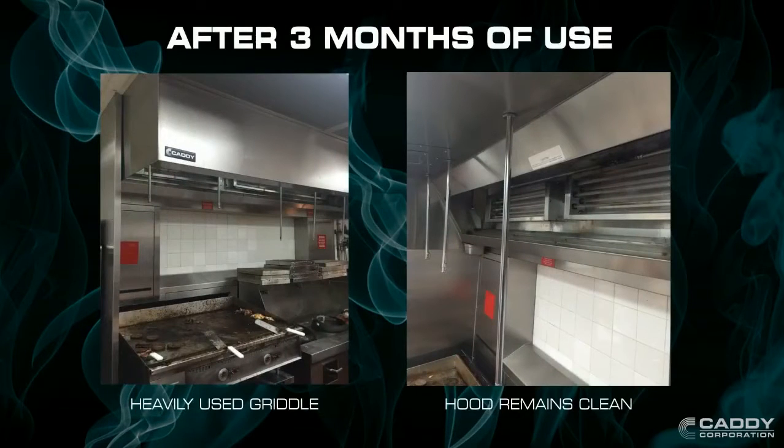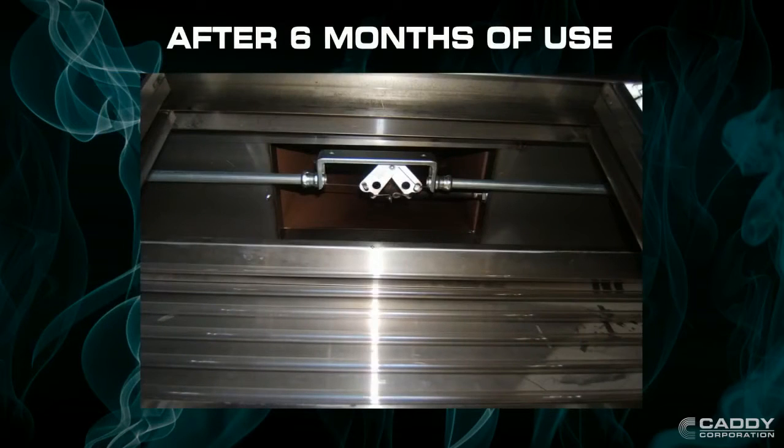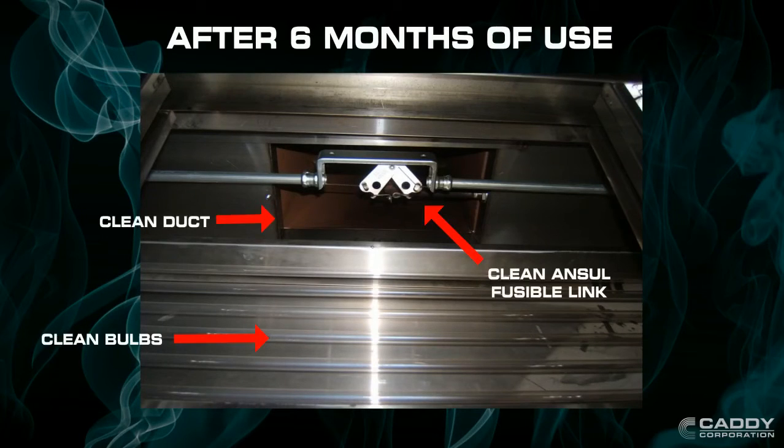After 3 months over a well-used burger griddle, the Caddy Hood remains clean. After 6 months, the heavy-duty broiler hood stays clean and there is no evidence of grease buildup on the Ancel Fusible Link or the ducts.